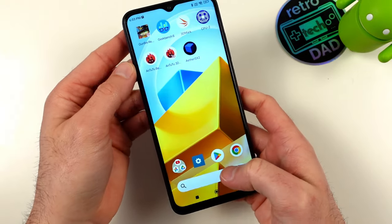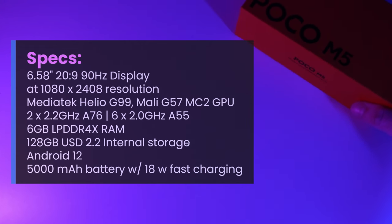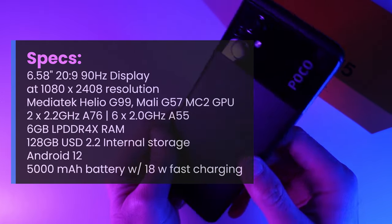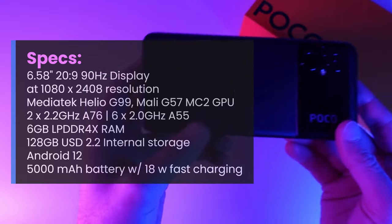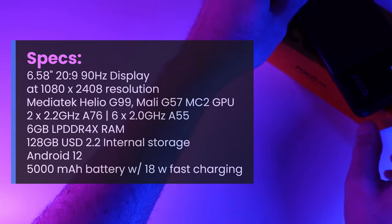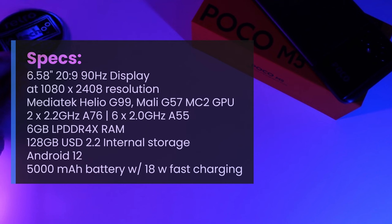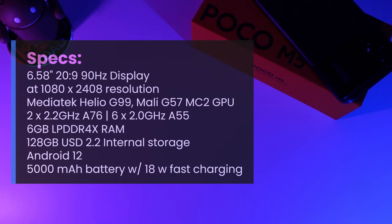I specifically chose this model because it lines up with the version of the KTR-1 I pre-ordered. The Poco M5 has a 6.58-inch, 20x9, 90Hz display at 1080x2408 resolution, powered by the MediaTek Helio G99 built on a 6nm fab, featuring two 2.2GHz Cortex-A76 cores and six 2GHz Cortex-A55 cores. It has the Mali G57 MC2 GPU, 6GB of LPDDR4X RAM, 128GB of UFS 2.2 storage, ships with Android 12 and MIUI 13, a 5,000mAh battery with 18W fast charging, and cost me $150.